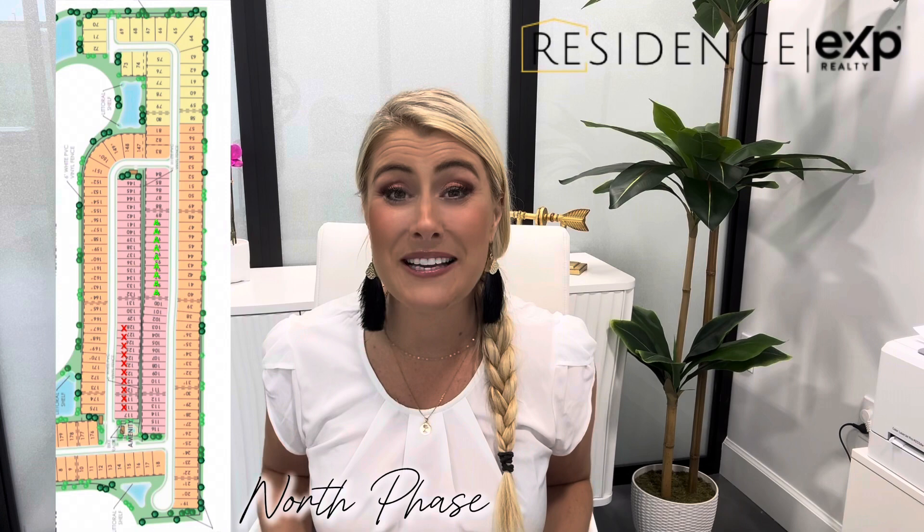If you are looking for a Distinctive series site — the ever-popular Mystique floor plan, for example, is a Distinctive series lot — the much-awaited release of those home sites in the north phase is coming in a couple of weeks as well. Distinctive lots 19 through 30, which are on the east side of the north phase, will be releasing very shortly. So if you're interested in any of these home sites as they are being released, here's what you need to be prepared for.